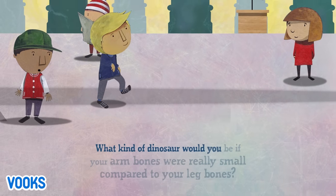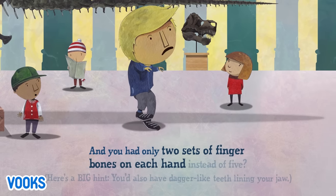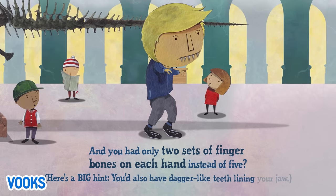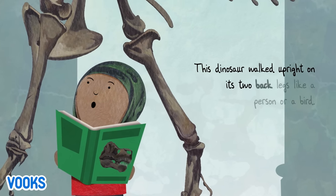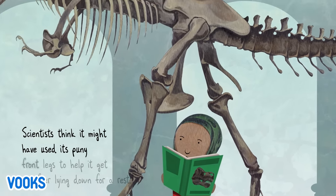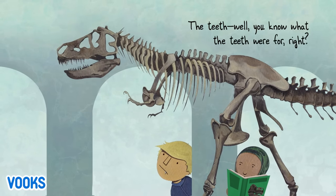What kind of dinosaur would you be if your arm bones were really small compared to your leg bones, and you had only two sets of finger bones on each hand instead of five? Here's a big hint: you'd also have dagger-like teeth lining your jaw. A Tyrannosaurus Rex! This dinosaur walked upright on its two back legs like a person or a bird. Scientists think it might have used its puny front legs to help it get up after lying down for a rest. The teeth? Well, you know what the teeth were for, right?